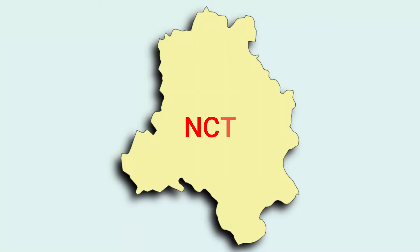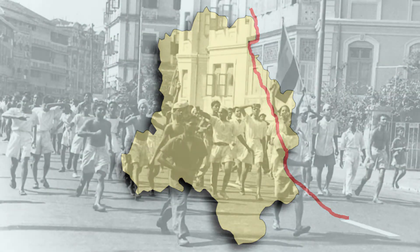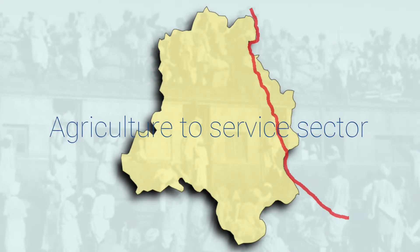NCT, that is the National Capital Territory of Delhi, covers a geographical area of around 1500 square kilometers. The Yamuna River divides the city into two parts, east and west. Several factors, such as independence of the country, being the capital of the nation, an influx of immigrants, and a shift in the economy from a primary to tertiary sector over the years,